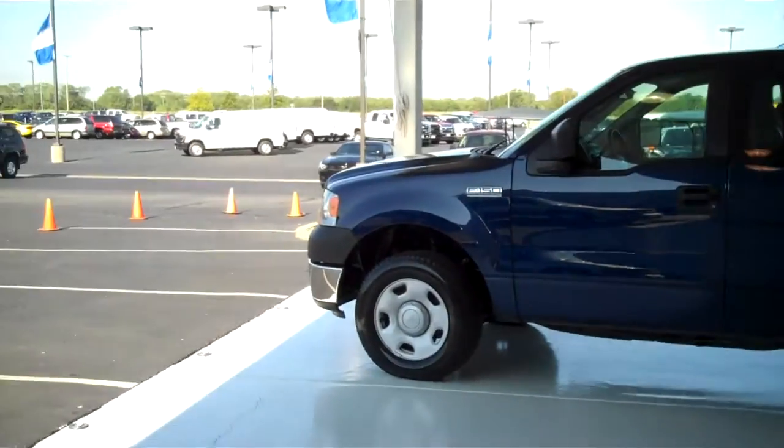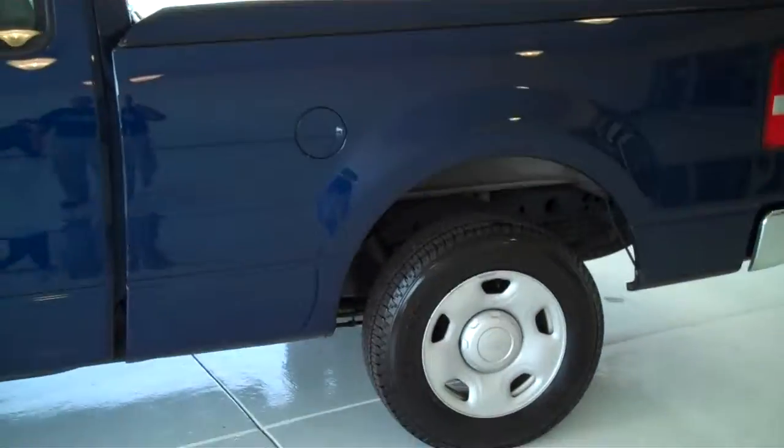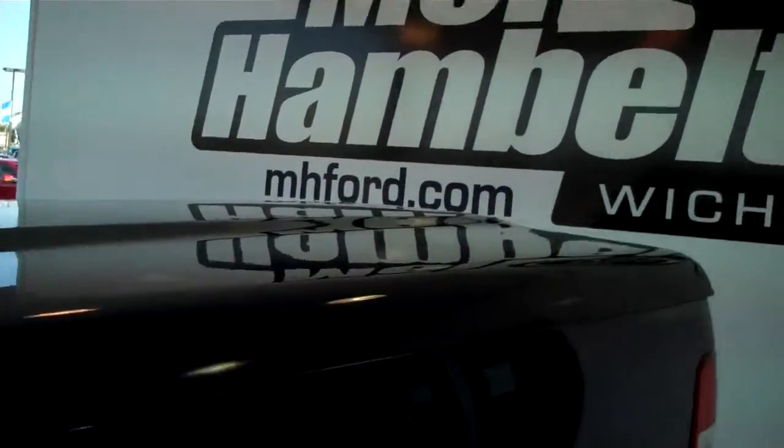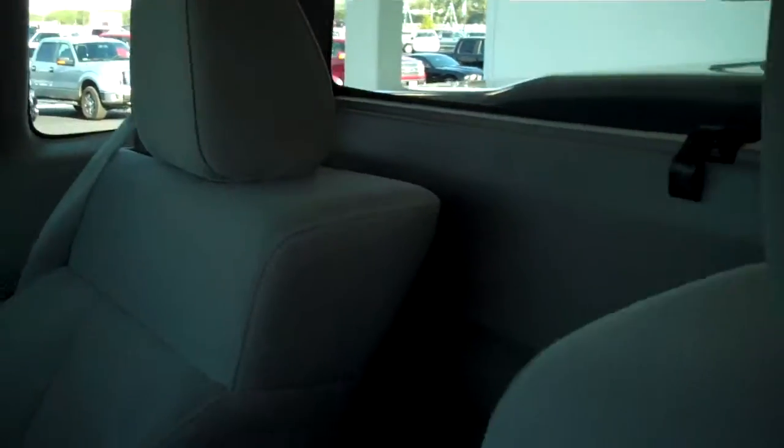Blue in color. This one does have new tires and a nice tonneau cover. This one does have the gray cloth interior. The center console does fold up to make another seat. This is a three-passenger vehicle. This is the short extended edition, which gives you a little bit more storage room in the back.